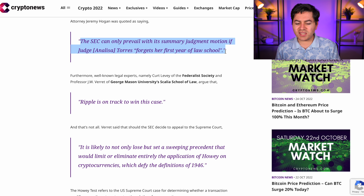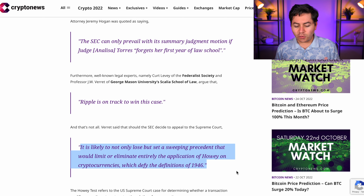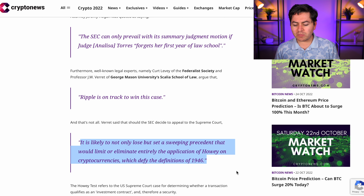A lot of people ask: is Ripple actually going to win this lawsuit? If you ask the XRP community, you get a resounding yes. From what we have seen so far, things have been looking in favor of XRP and Ripple. Attorney Jeremy Hogan was quoted as saying the SEC can only prevail with its summary judgment motion if Judge Analisa Torres forgets her first year of law school. Additionally, a Federalist Society and George Mason University professor says Ripple is on track to win this case.